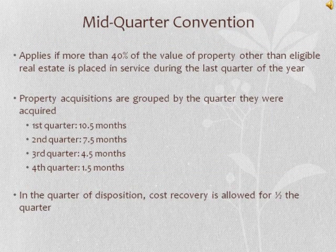The mid-quarter convention applies if more than 40% of the value of property, other than eligible real estate, is placed in service during the last quarter of the year. Property acquisitions are grouped by the quarter they were acquired: first quarter is 10.5 months, second quarter 7.5 months, third quarter 4.5 months, fourth quarter 1.5 months. In the quarter of disposition, cost recovery is allowed for the half quarter.